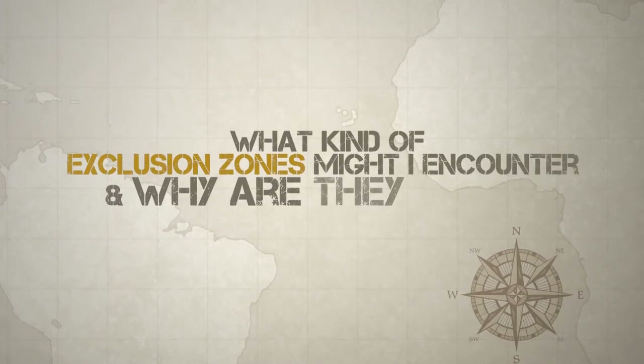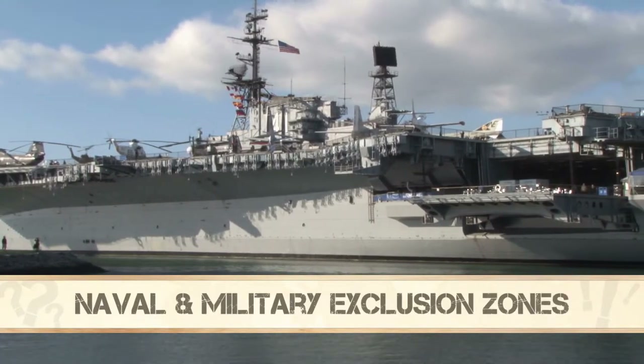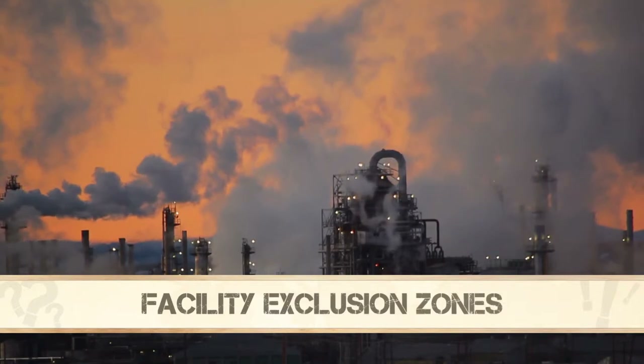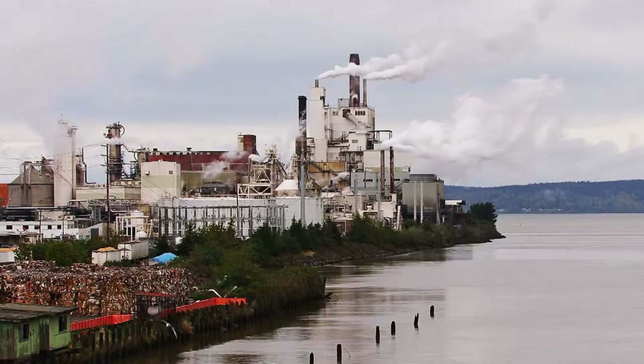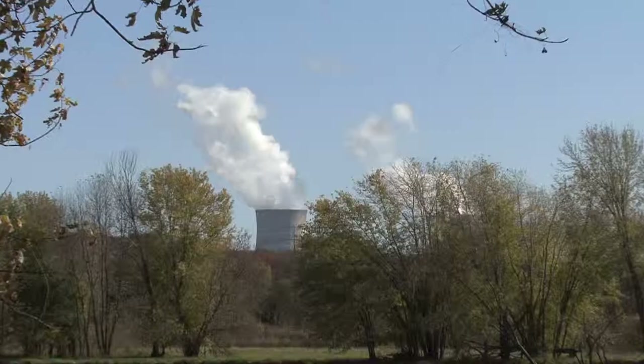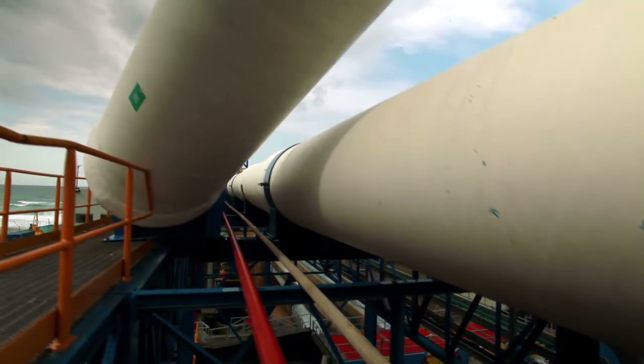What kind of exclusion zones might I encounter and why are they there? There are many types of exclusion zones and many reasons they are there. For example, there are naval vessel exclusion zones, military exclusion zones, and commercial vessel exclusion zones. There are also civilian exclusion zones called facilities exclusion zones, often set up around facilities located on or near the water, including commercial port operations, petroleum facilities, nuclear power facilities, power plants, and other critical waterfront facilities.